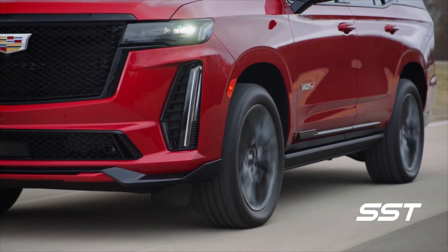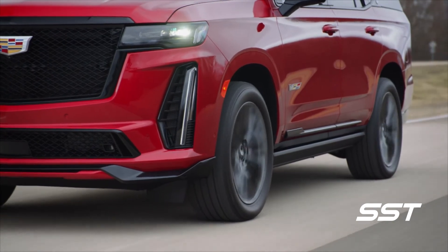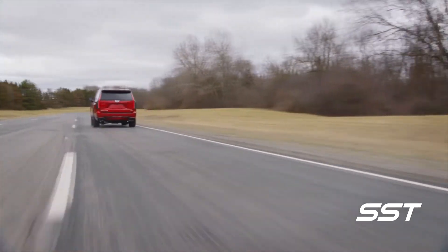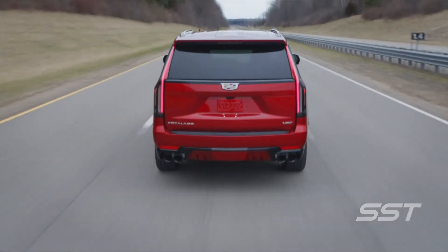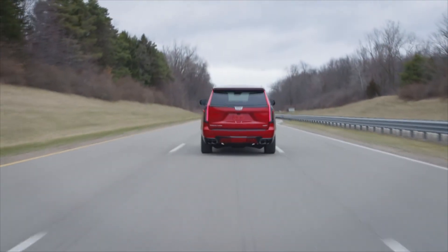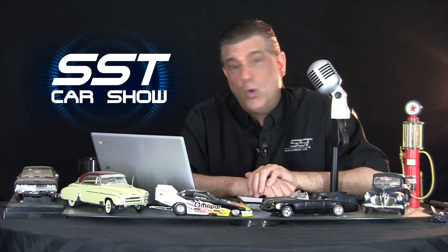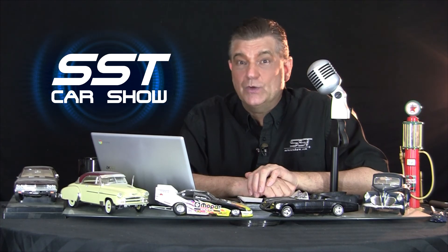If you want one, you'll need to come up with $149,990 U.S. Rick Walker, SST Car Show News. And if that Cadillac represents the past, I want to spend a whole lot of time looking in the rearview mirror.